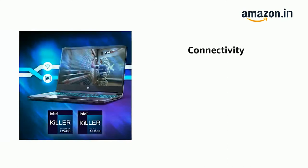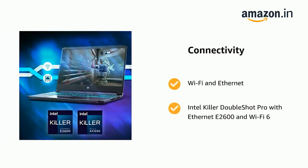It also features Wi-Fi and Ethernet connectivity with Intel Killer DoubleShot Pro, including Ethernet E2600 and Wi-Fi 6.